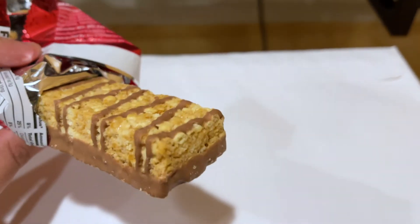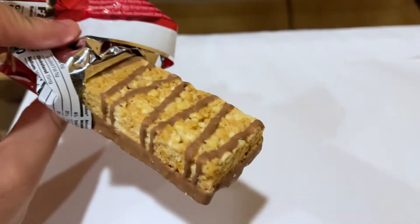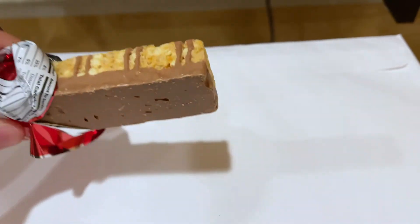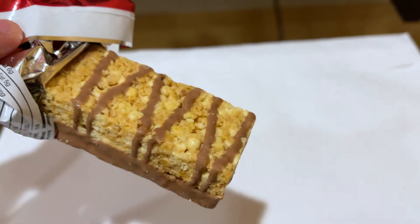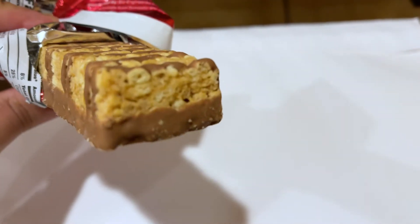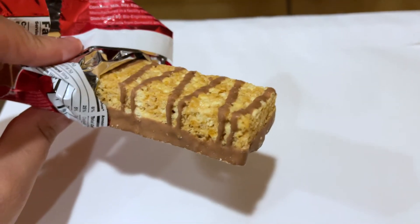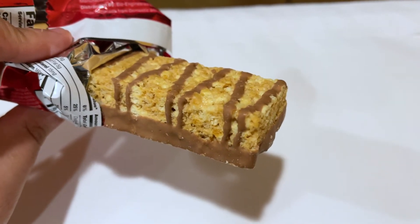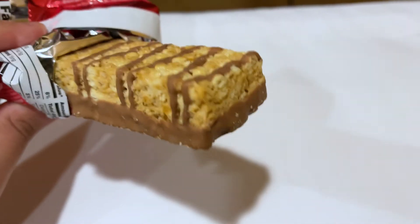I had to open this bar up off camera, but check this out guys — this looks really nice. You've got what looks like a chocolate base and then almost like a chocolate swirl. In terms of looks, this actually looks so much like a rice crispy treat. It's really good looking as soon as you open it, and it smells really nice too. It doesn't smell artificial or bad like some protein bars — this smells really really good.